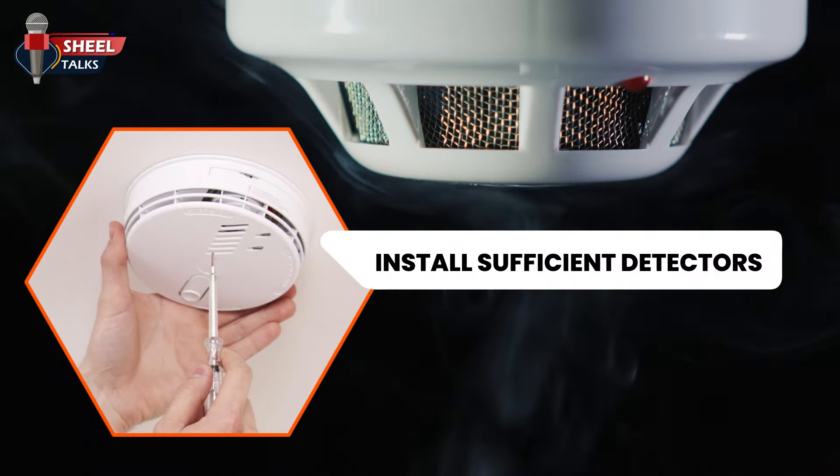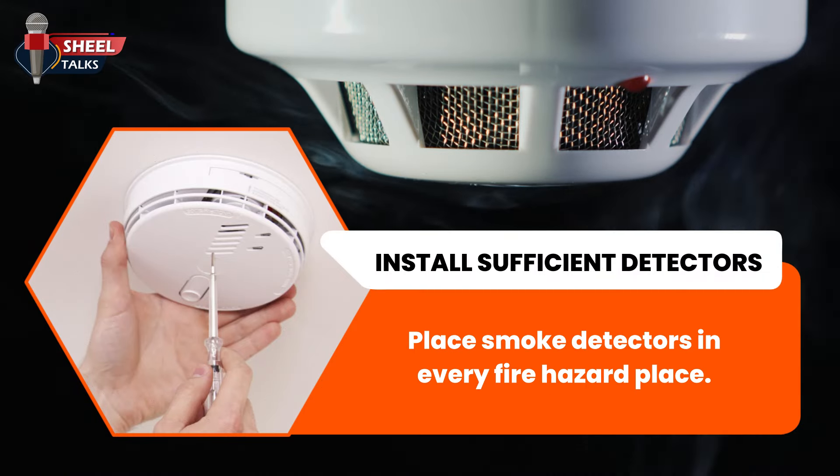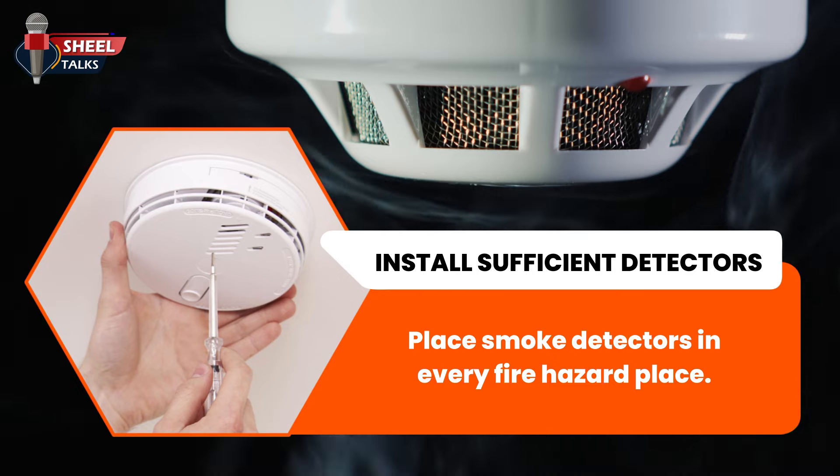Install sufficient detectors. Place smoke detectors in every fire hazard area of your home.